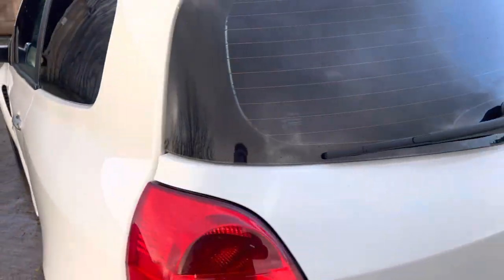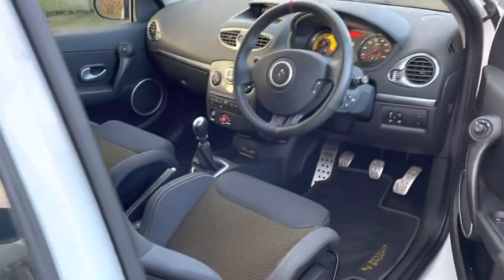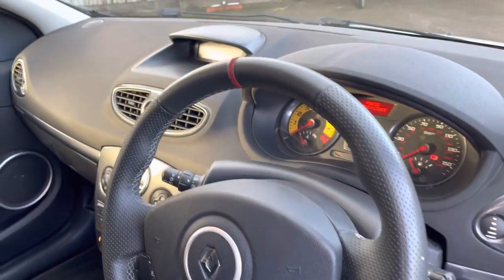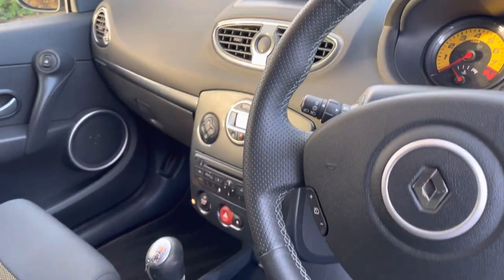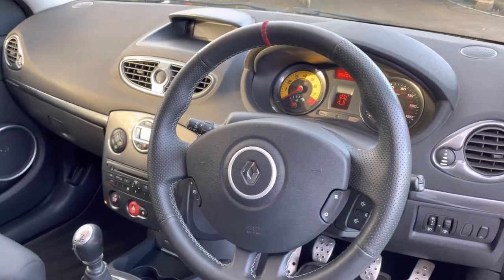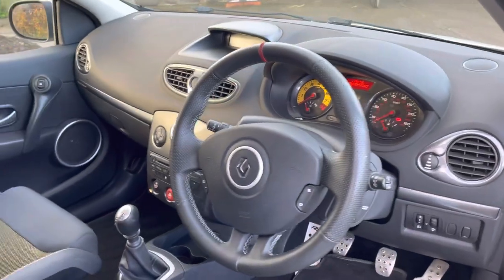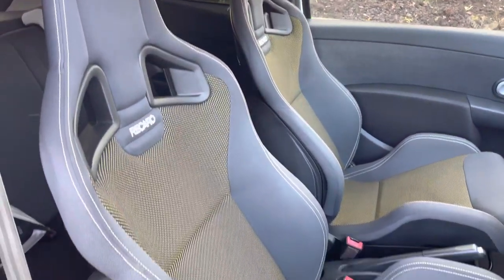Around the driver's side — worth noting the steering wheel was actually retrimmed about a year ago. They're often common for peeling on the leather, but it's all in lovely condition. There's the red 12 o'clock marker and of course the yellow rev counter dial, with a seven-and-a-half thousand rpm redline from that two-litre VVTi engine — a really rev-happy, exciting engine.